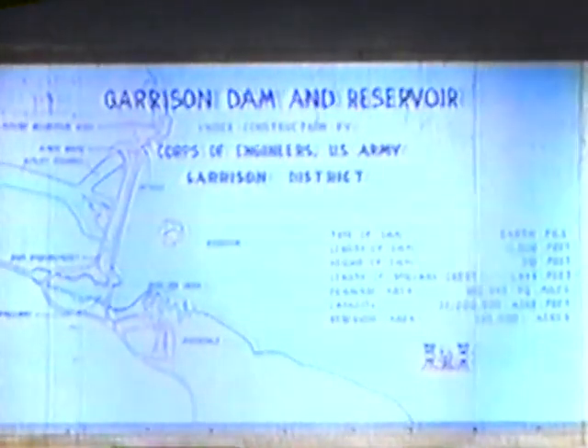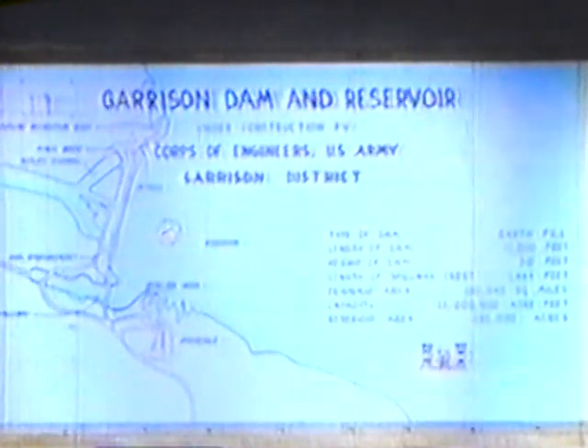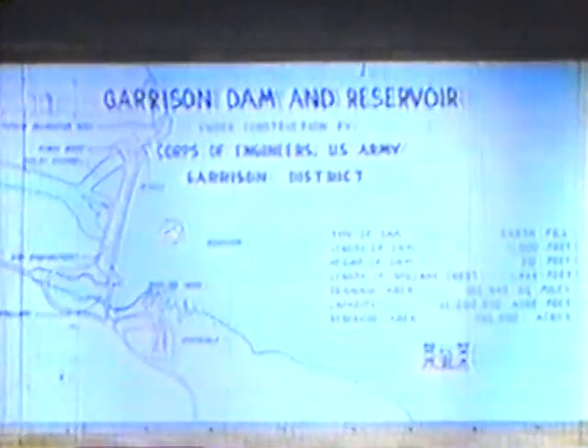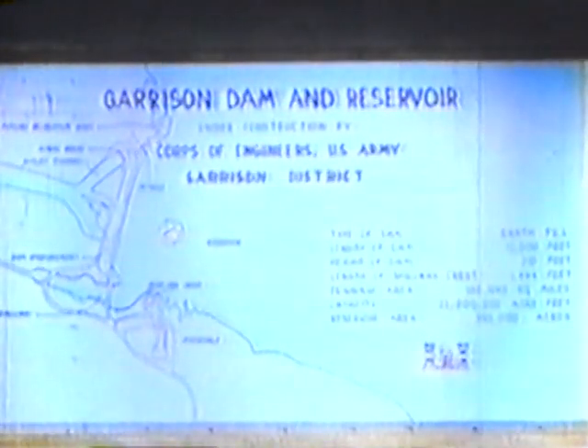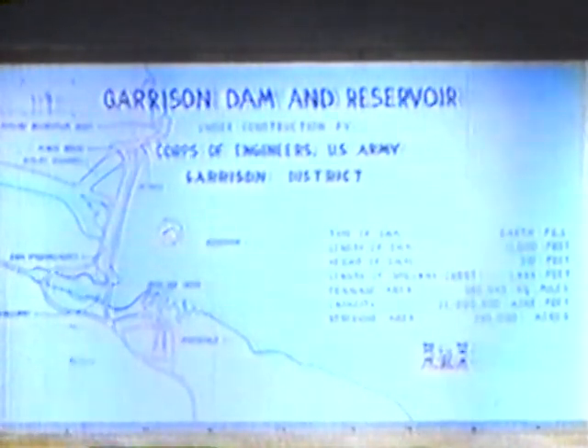About 60 miles northwest of Bismarck, highway travelers see a sign — Garrison Dam — with figures that tell of intense construction activity: Length, 12,000 feet. Height, 210 feet. Drainage area, 179,500 square miles. Capacity, 23 million acre feet. And reservoir area, 390,000 acres. It must be a big job. It is a big job.